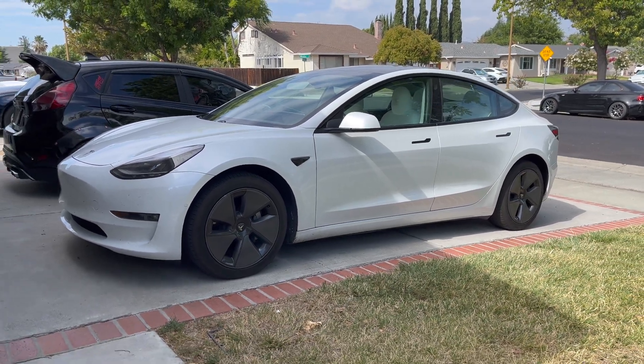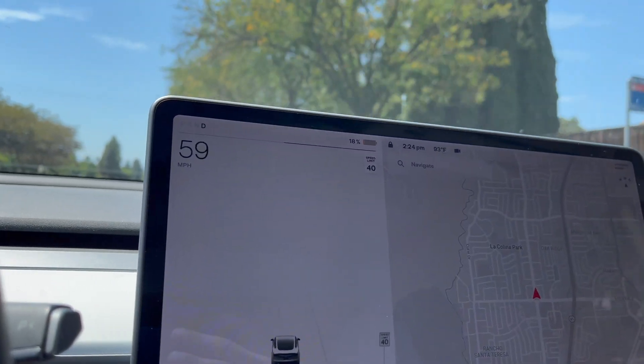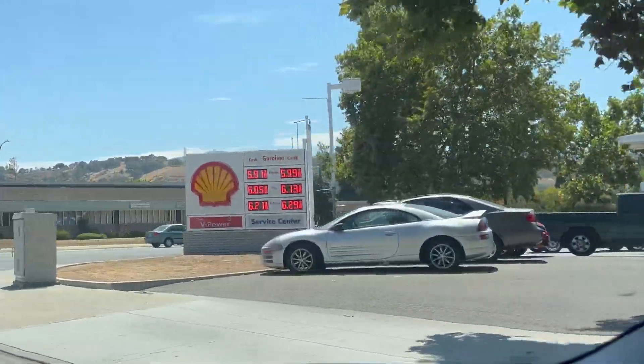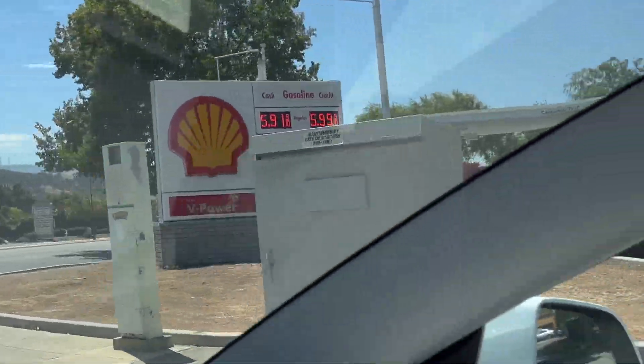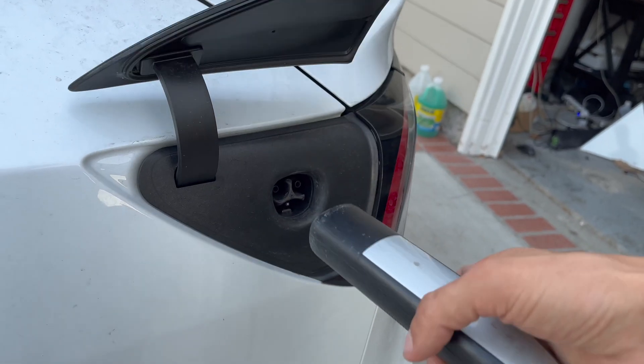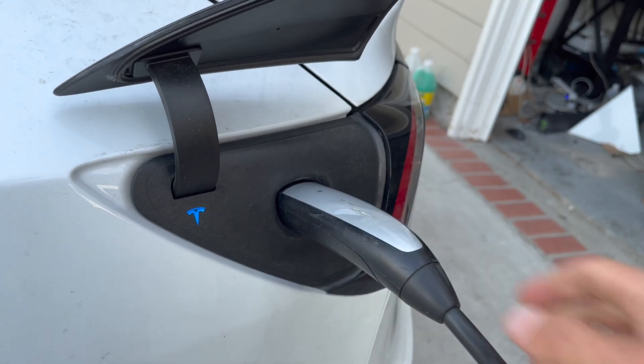There are a lot of things to love about owning an EV, such as the powerful torquey motors. My favorite part, however, is laughing at regular drivers as they pay $6 a gallon for gasoline. However, there is one aspect of owning an EV I dislike, which brings us to today's video.